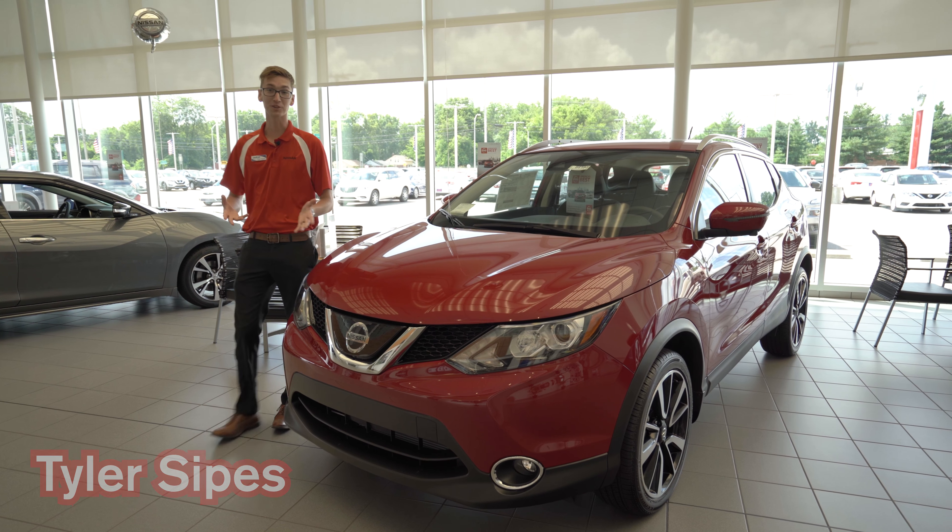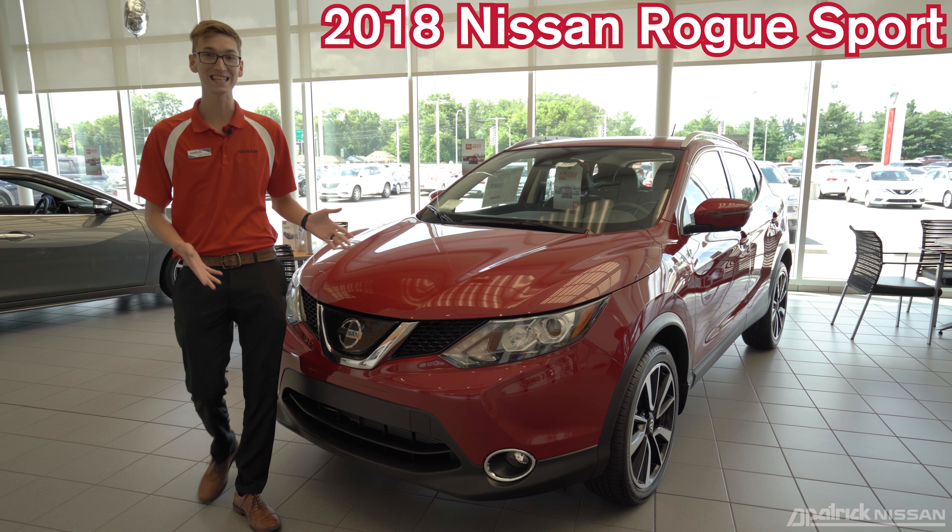Hi, my name is Tyler. I'm with D. Patrick Nissan, and this is the 2018 Nissan Rogue Sport.